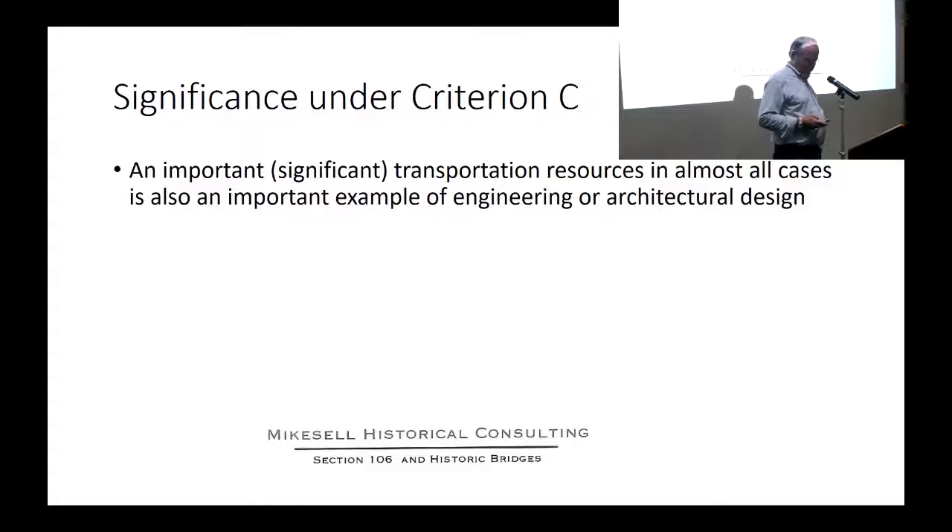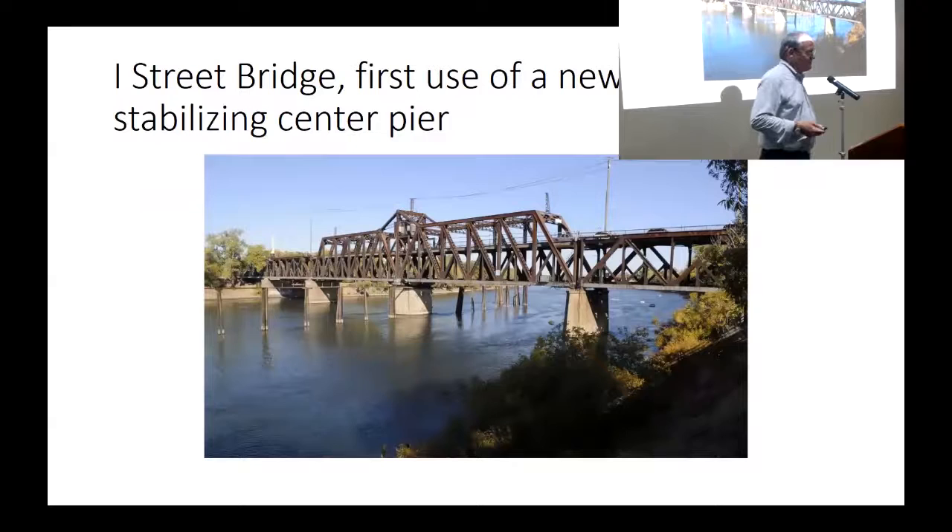The same is true to a lesser degree with the I Street Bridge - it's a really good-looking bridge, eligible for the quality of its design. Also, the manner in which the center pivot was put together was the first use of a technology that subsequently became the most common way of doing it. In order to accomplish its significance under Criterion A, it almost inherently became significant under Criterion C as well - that's a very common occurrence.